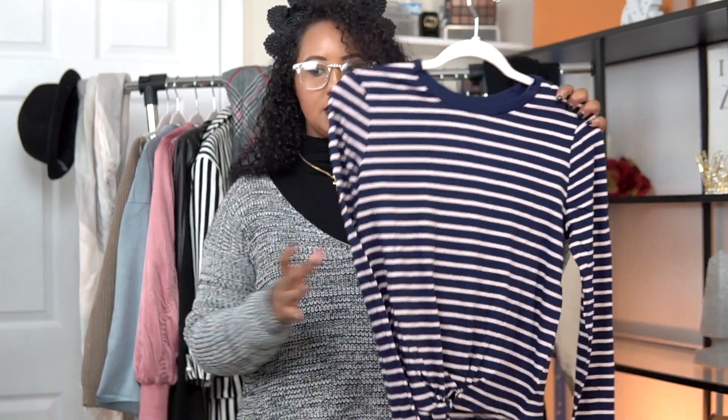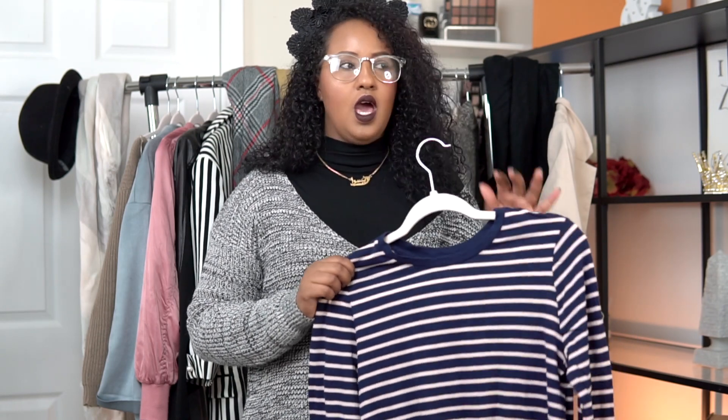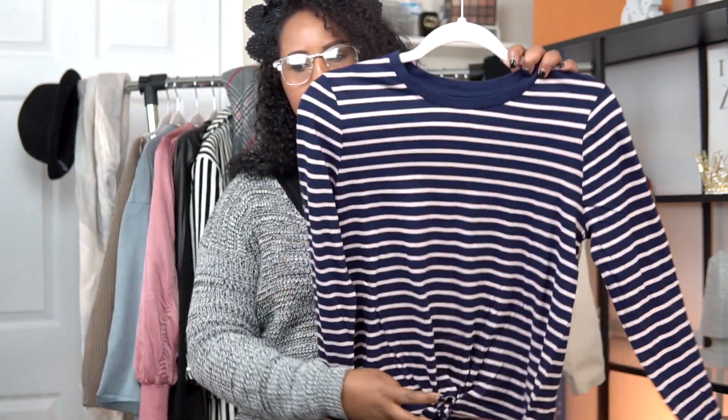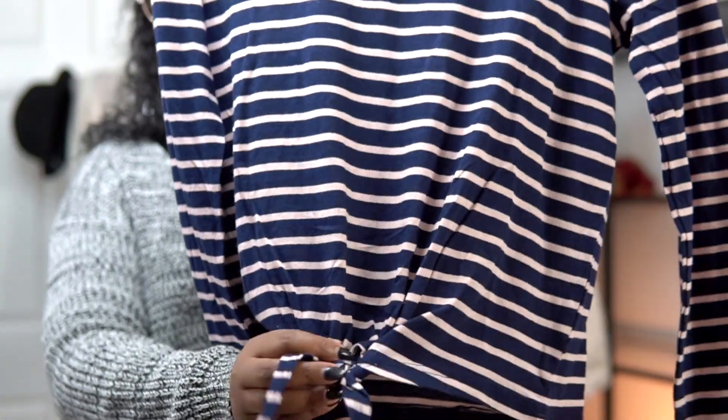The next thing I want to talk about, and this is honestly a true essential, is a long sleeve shirt. I know it might seem simple, but it's really essential for fall. This one is from Charlie Rose and they added a really nice detail — they made it tie at the front to give it a little bit of a different look.